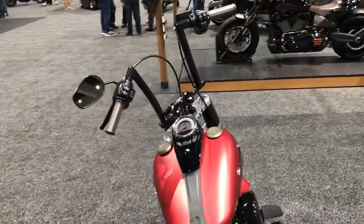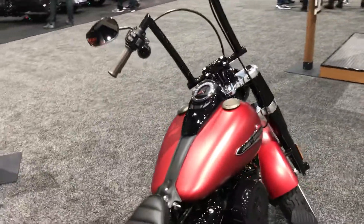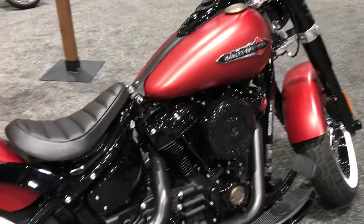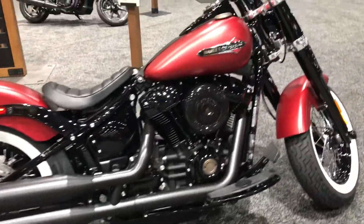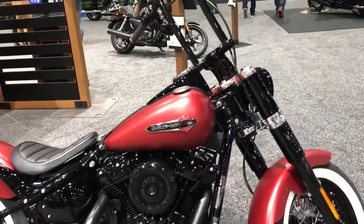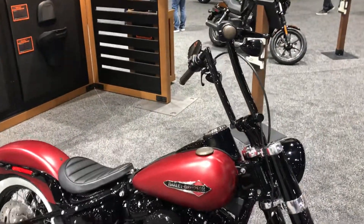When I was first walking over here I wasn't really sure what kind of bike this was. Really transforms the Slim into something I've never seen it as before. Gives it even a more old-school style and look to it.